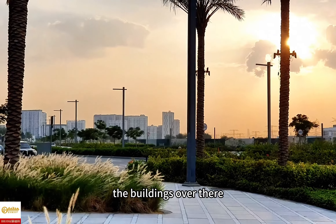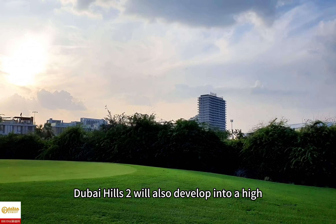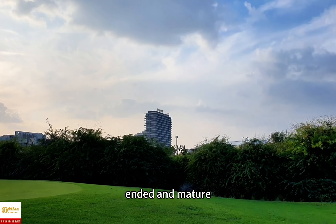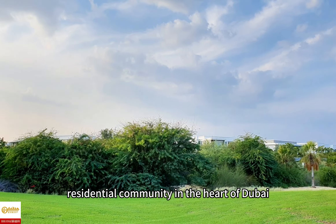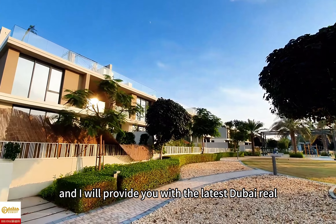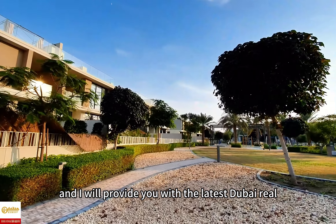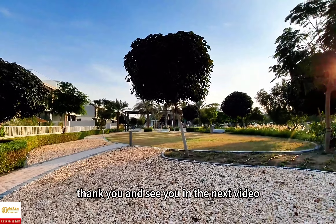The buildings over there are the apartments in Dubai Hills 1. In the future, Dubai Hills 2 will also develop into a high-end and mature residential community in the heart of Dubai. If you are interested in Dubai Hills, please feel free to contact me and I will provide you with the latest Dubai real estate information. Thank you and see you in the next video.